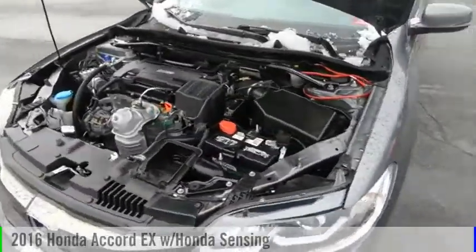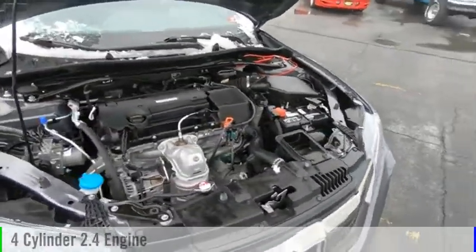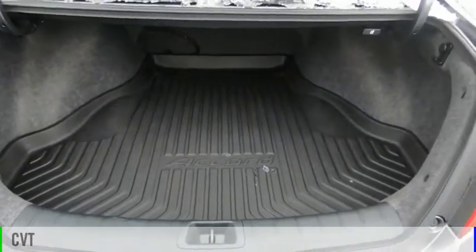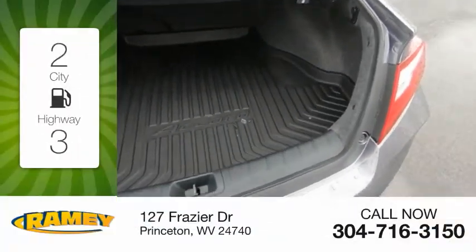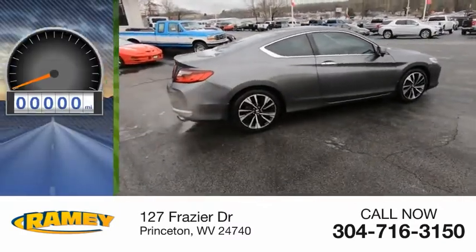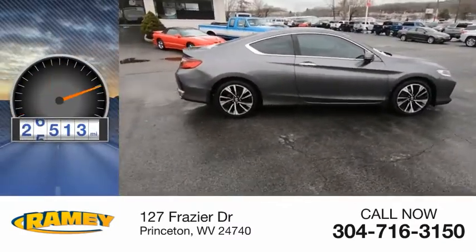This vehicle is powered by a front-wheel drive, four-cylinder, 2.4-liter engine, and comes with a continuously variable transmission. Great fuel efficiency saves you money by requiring fewer trips to the gas station. This vehicle has less than 30,000 miles.